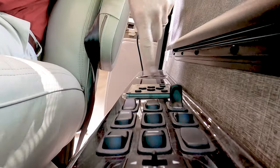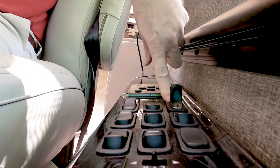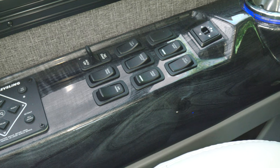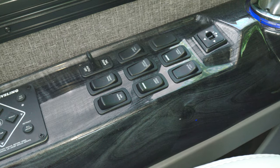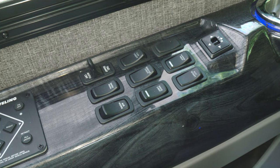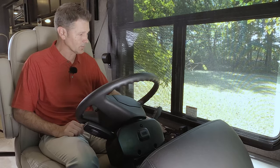Starting right over here are the controls for the one-touch leveling jacks. You have the control for your tag dump right over here — we'll talk about that on the road. Controls for your dash fan, your air horn, cabin lights, service light, docking lights, mirror heat, and your auxiliary start. These are heated remote-control mirrors.